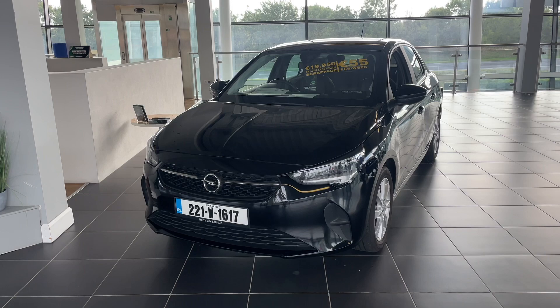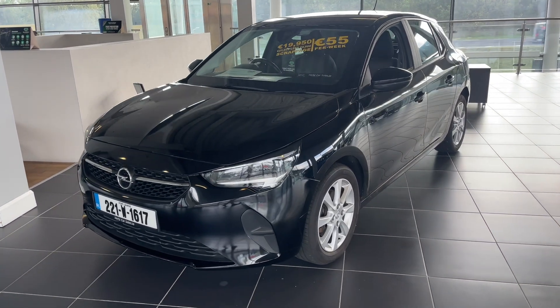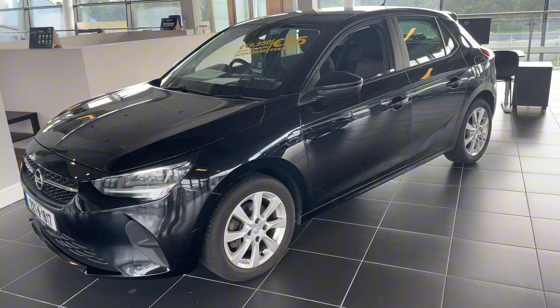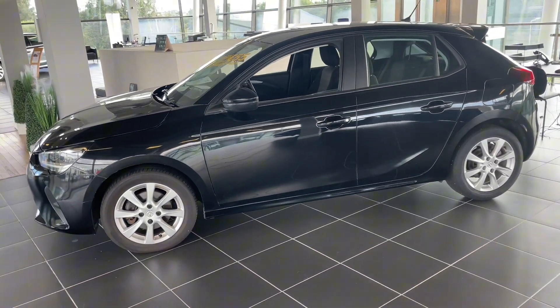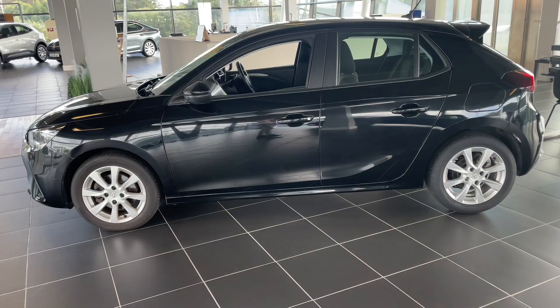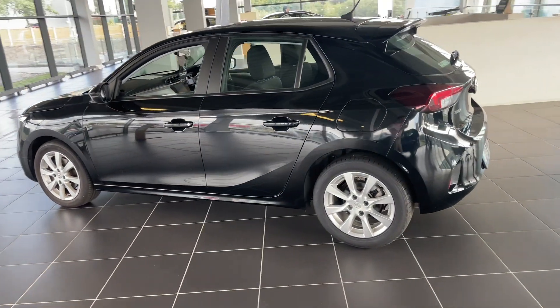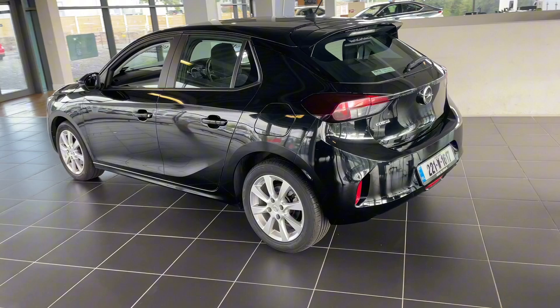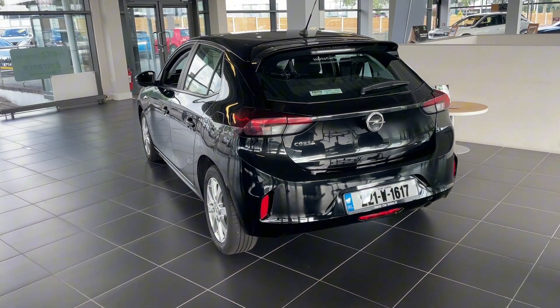Let's take a look at our Opel Corsa SE model. It comes fitted with fully LED headlights, silver alloy wheel trims, and is finished in a beautiful black metallic paint finish. It also has fully electric mirrors and windows, some very sporty-looking taillights at the back, and an overall sporty look to the car.